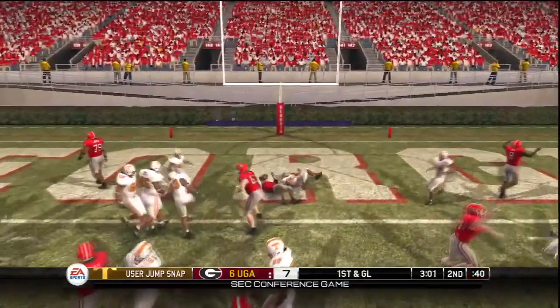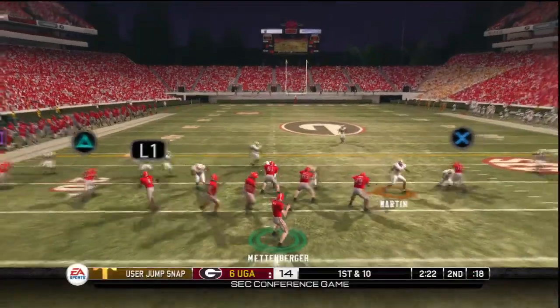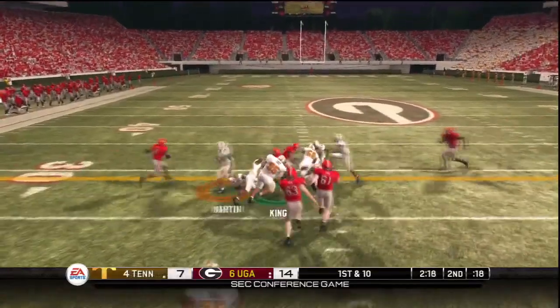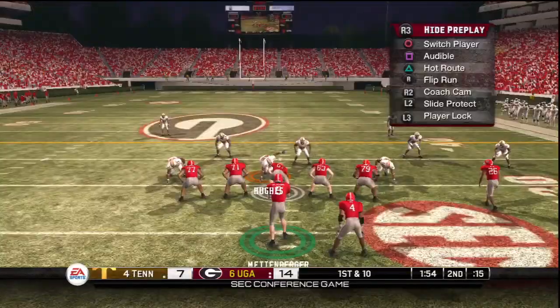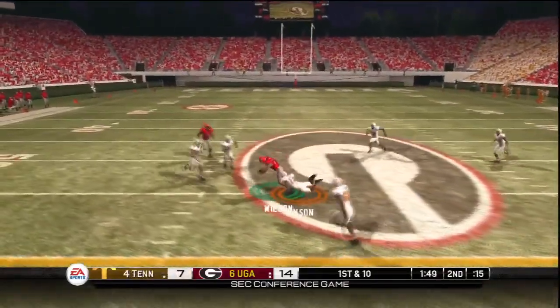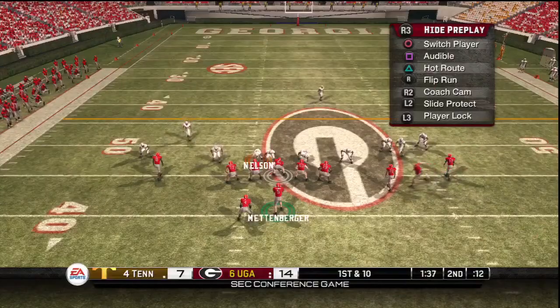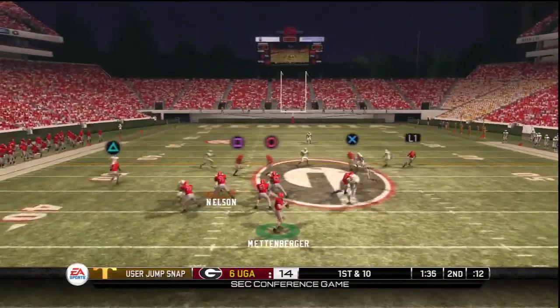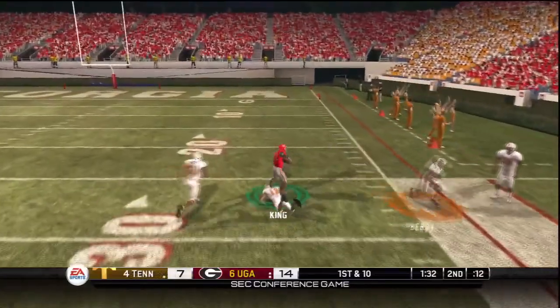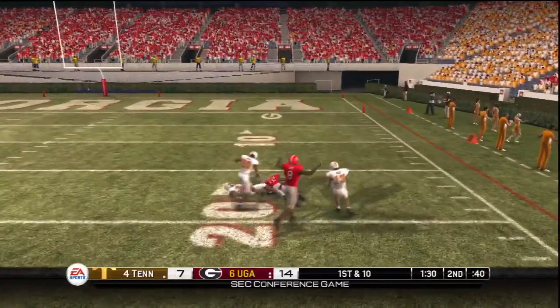Option right. Receivers split out in the formation. They'll bring it. It's still a first down. First down grab by the receiver. Wide out makes the first down catch.